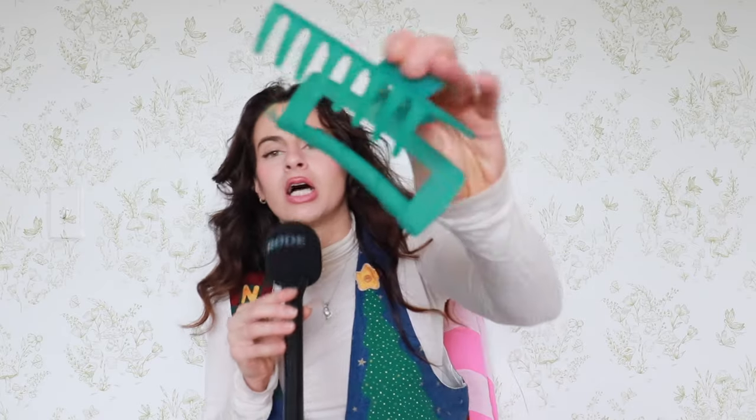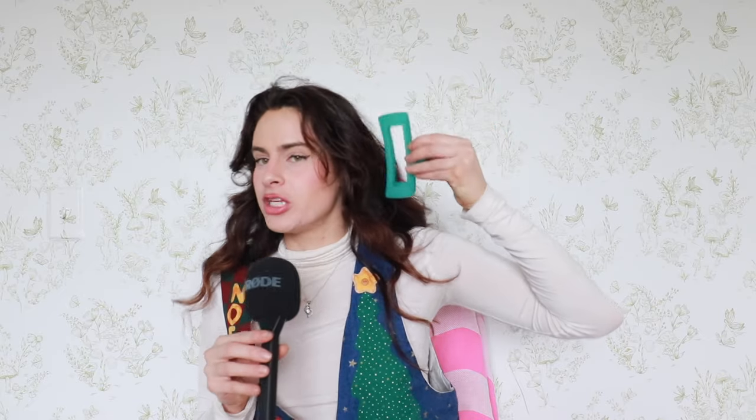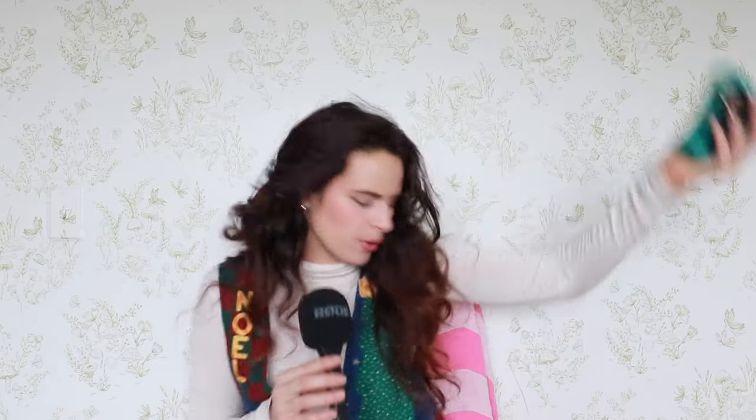We're gonna start with what I got in my stocking. First things first, my mom got me three of these giant hair clips — one is already in my car, but these are really big. We both have like massive hair, so giant hair clips — we can't have flimsy things that don't hold our hair up. We need like industrial strength. Love that, super appreciative.